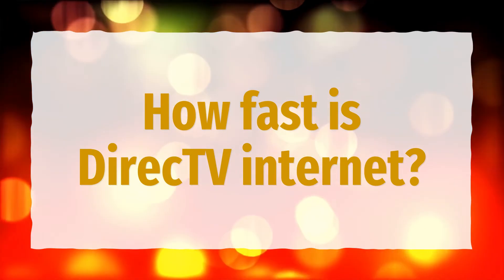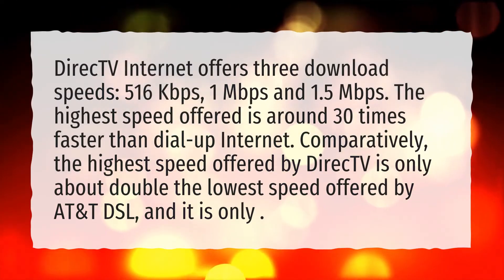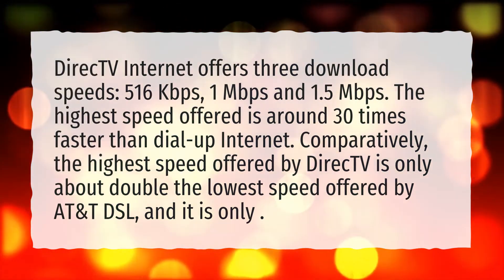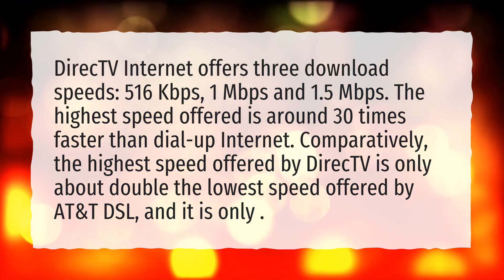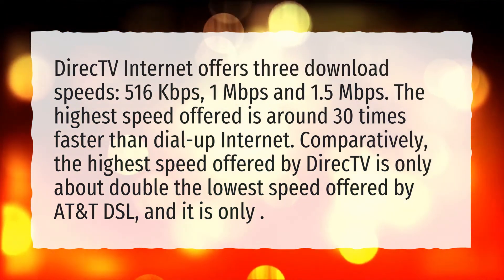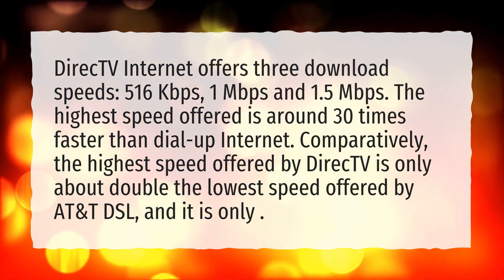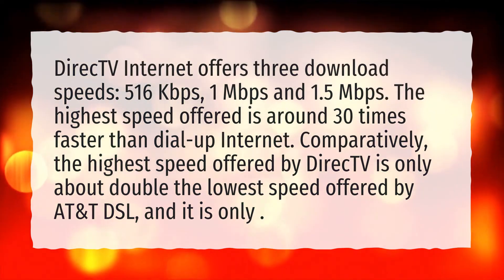How fast is DirecTV Internet? DirecTV Internet offers three download speeds: 516 kilobits per second, 1 megabit per second, and 1.5 megabits per second. The highest speed offered is around 30 times faster than dial-up internet. Comparatively, the highest speed offered by DirecTV is only about double the lowest speed offered by AT&T DSL.